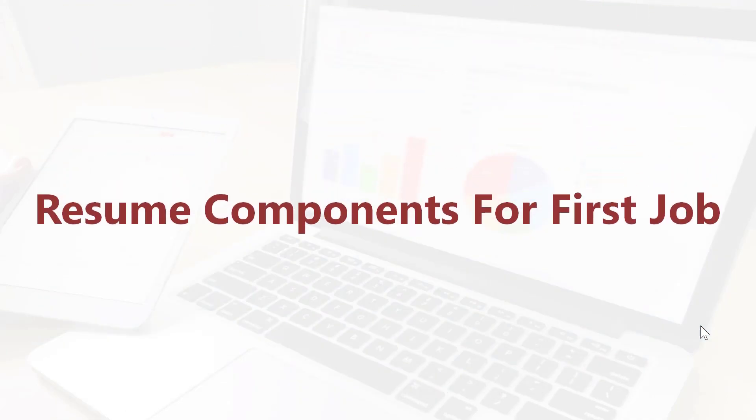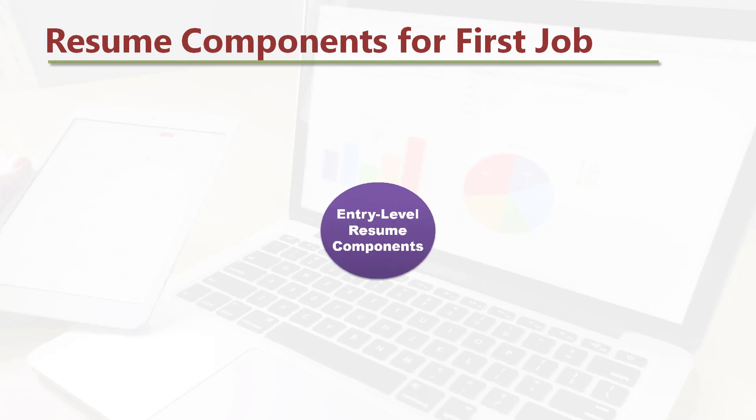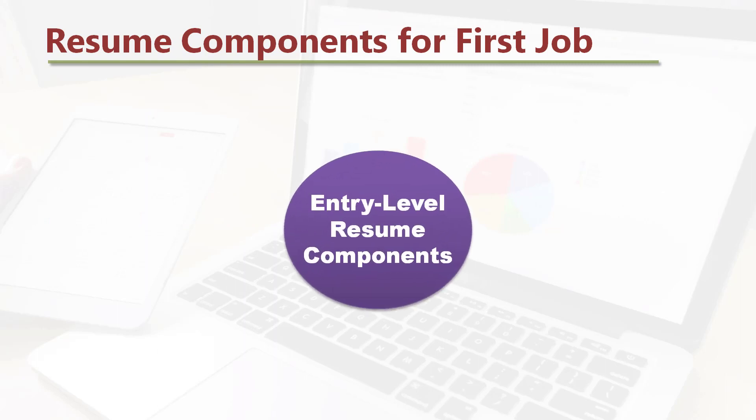Resume components for first job. Let's take a look at the building blocks of a resume for an entry-level software job.